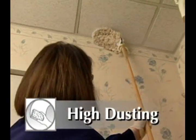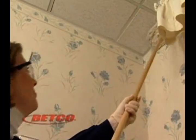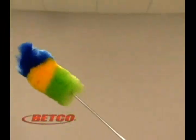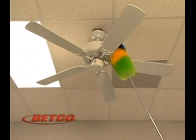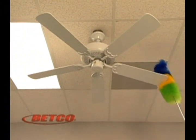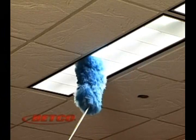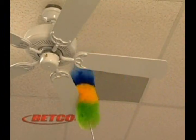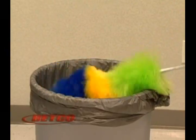It's amazing how much dust and debris gets trapped on the fixtures and crevices above our heads. If high dusting is neglected, the soil can affect the air quality and breed harmful microorganisms. Use a high dust tool to gather dust and debris from the top of ceiling and wall fixtures and corners several times a week. Work clockwise around the room. Be careful not to overextend your arms. If necessary, carefully use a ladder or stepping stool. When finished, shake the tool into a trash receptacle.